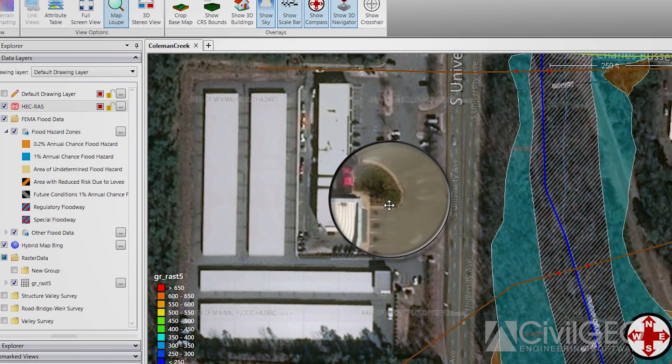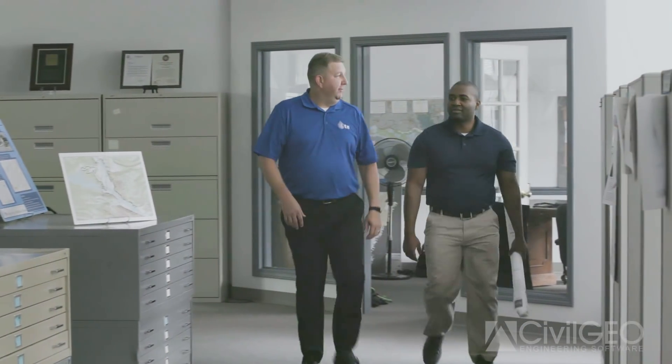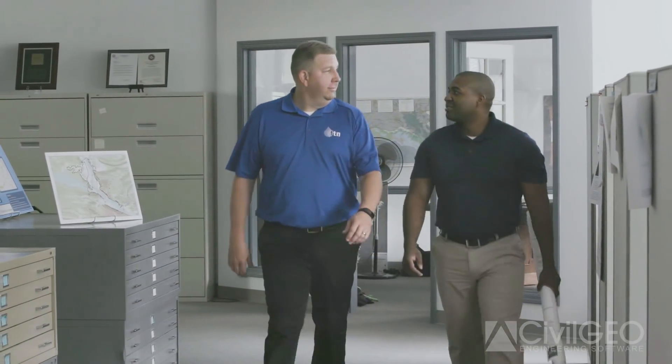I would recommend GeoHECRAS because it allows you to consolidate a lot of different programs. The Civil Geo program, GeoHECRAS, puts everything together in a package that makes it easier to use, and in the long run it can save you money and help your efficiency.